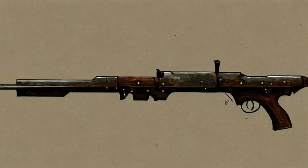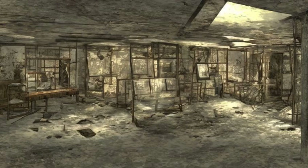Lincoln's repeater, a lever action rifle, found in the Museum of History lower halls. Go up the stairs into a room with several broken display cases. In the back left corner of the room will be a door that leads to the Museum of History offices.